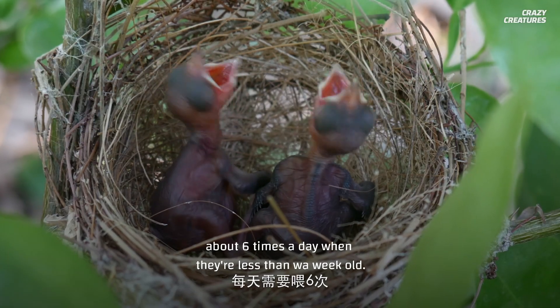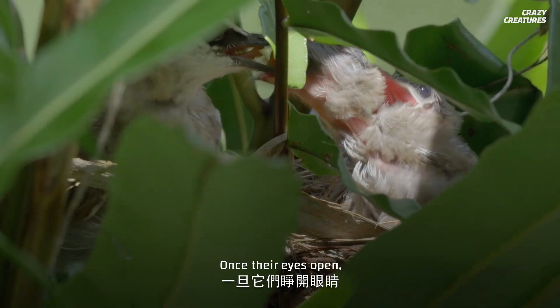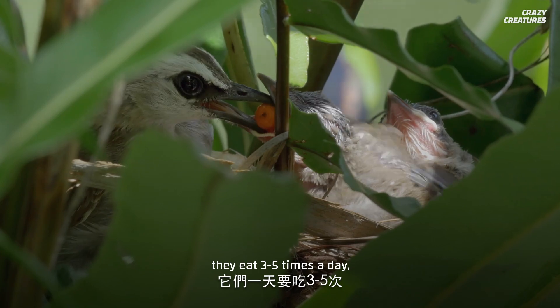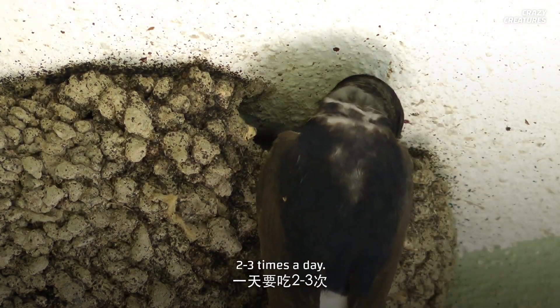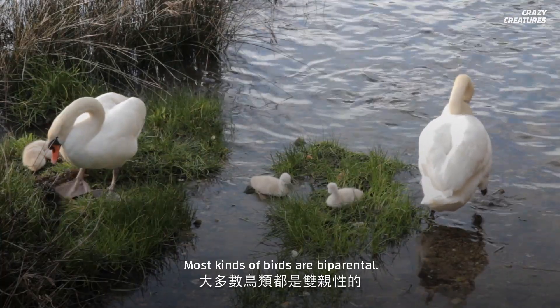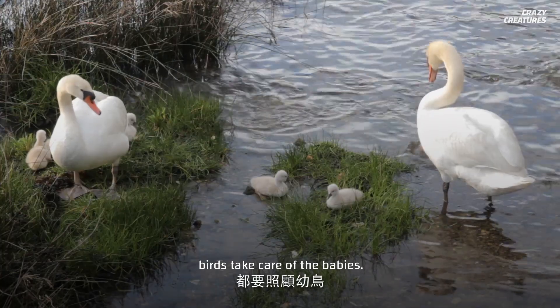Baby birds need to be fed about six times a day when they're less than a week old. Once their eyes open, they eat three to five times a day, and once their feathers start to grow in, two to three times a day. Most kinds of birds are bi-parental, which means that both the mother and father birds take care of the babies.